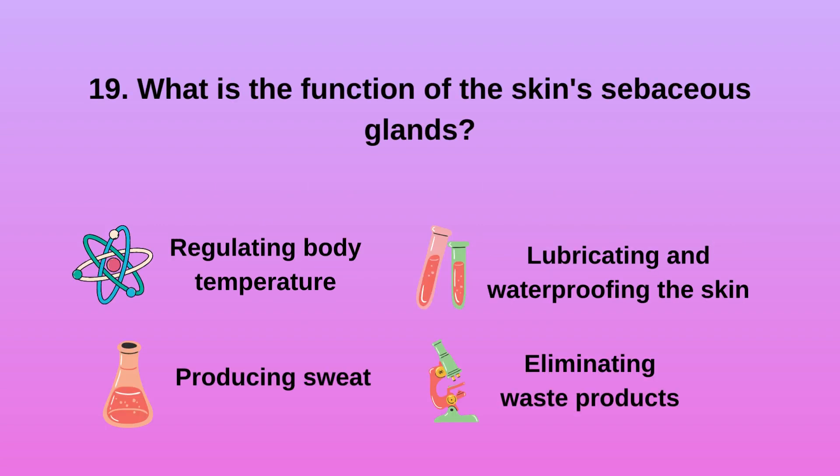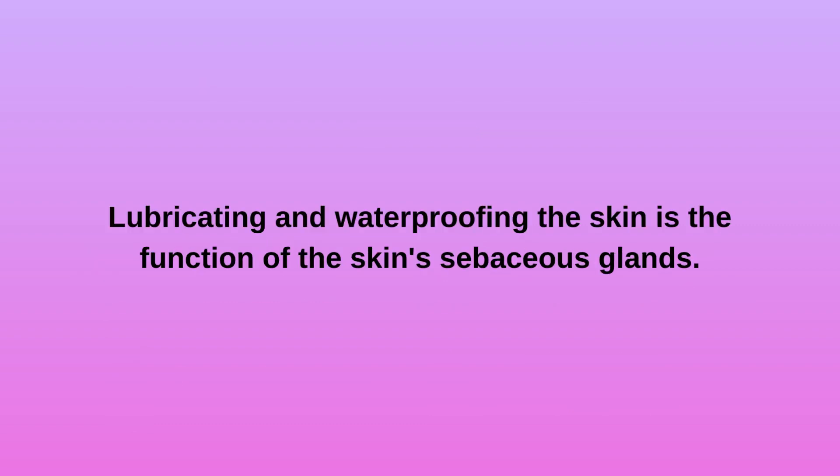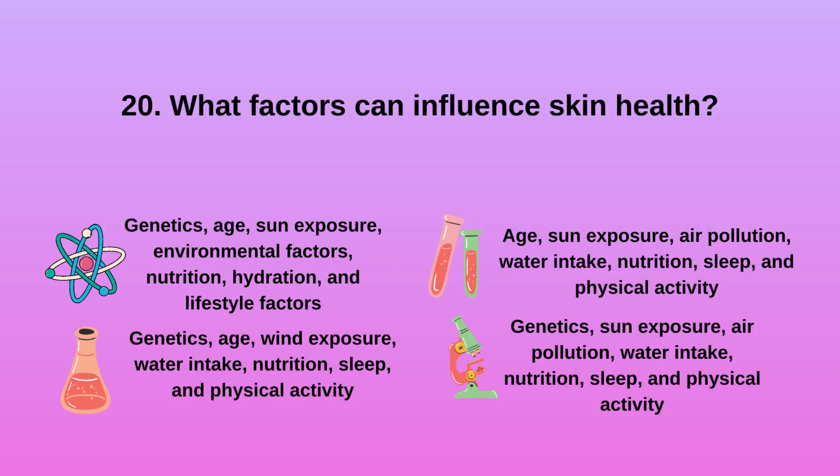Question 19: What is the function of the skin's sebaceous glands? A. Regulating body temperature. B. Producing sweat. C. Lubricating and waterproofing the skin. D. Eliminating waste products. Lubricating and waterproofing the skin is the function of the skin's sebaceous glands.